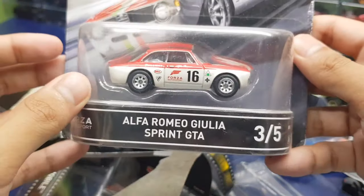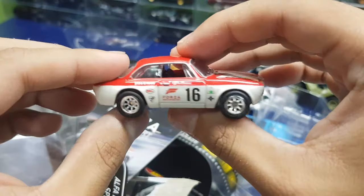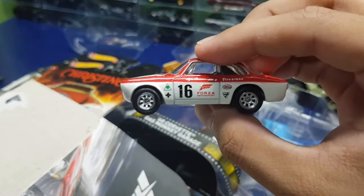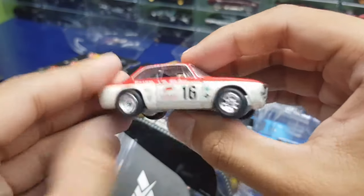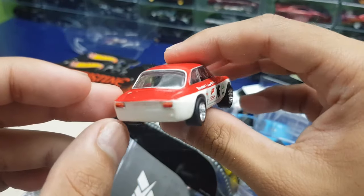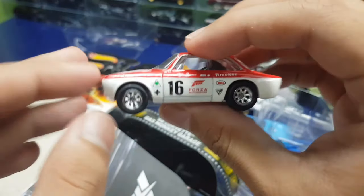Next is the Alfa Romeo Giulia Sprint GTA — I have no idea what the GTA stands for but this is beautiful. I think the hot piece of the Forza set was the Gallardo, or maybe the Ford GT, or maybe this one. I know this has been released in Cars and Donuts and the Euro Speed series but people don't really seem to care about this car. I like it though — it's a unique casting, especially in this Forza livery with the Italian stripe. Nice touch, pretty car.